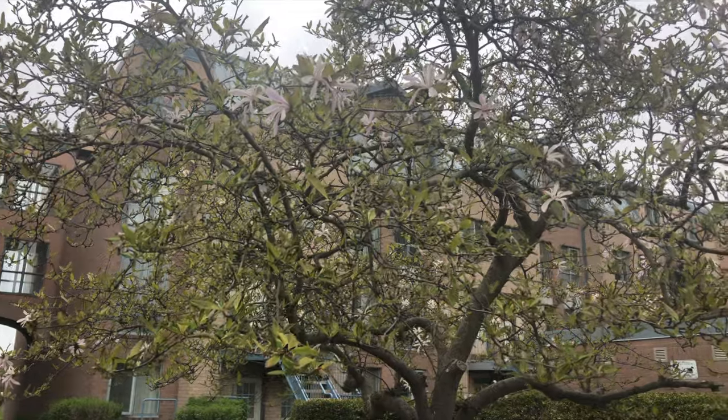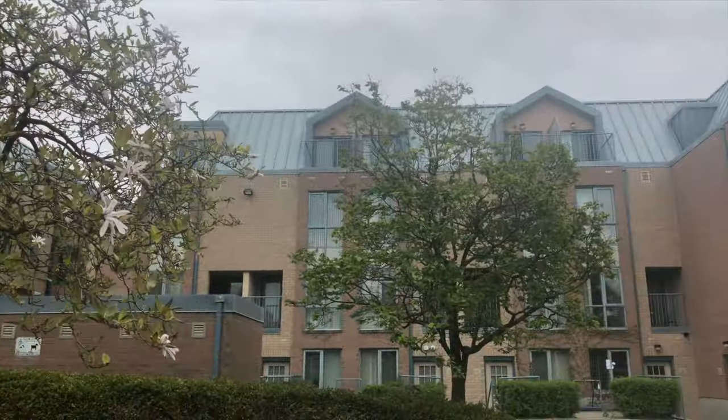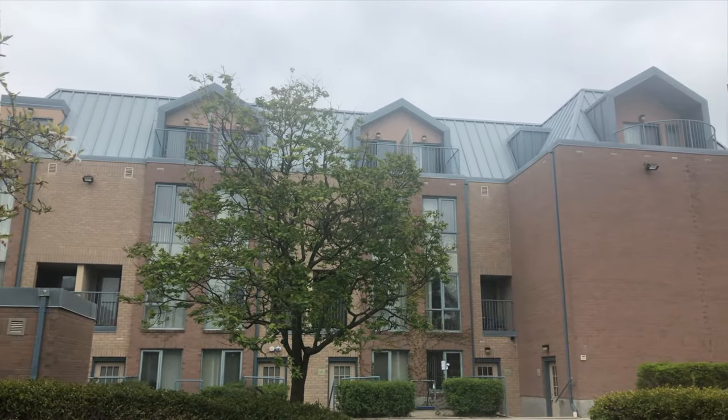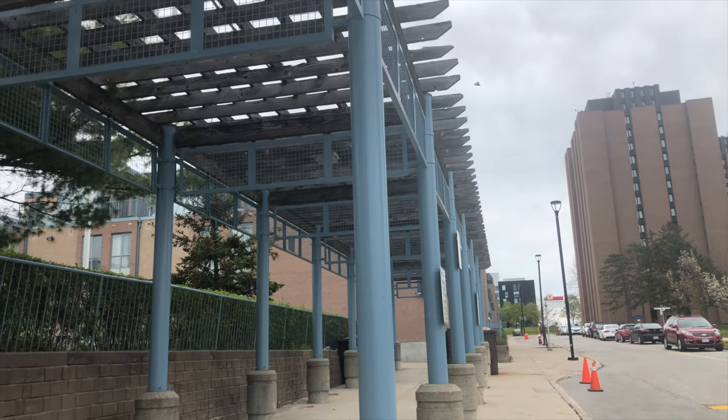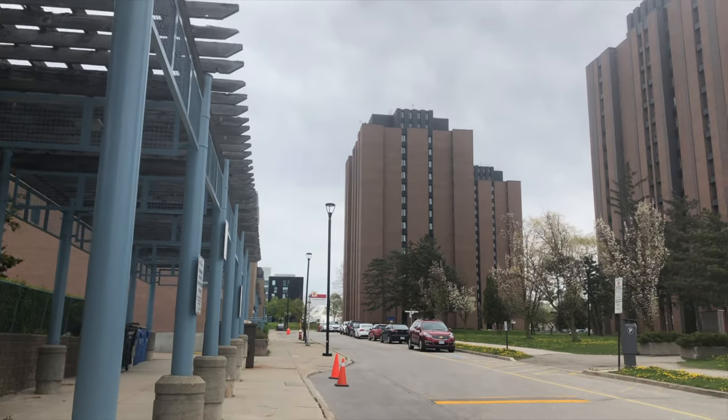So let me show you how Passy and Assiniboine look like. I'm standing in the middle of the Passy apartments and this is how it looks like. Now you saw how the Passy apartment looks. There are four Assiniboine buildings: 320, 340, 360, and 380. This is the Passy line and then in front of it is the Assiniboine.